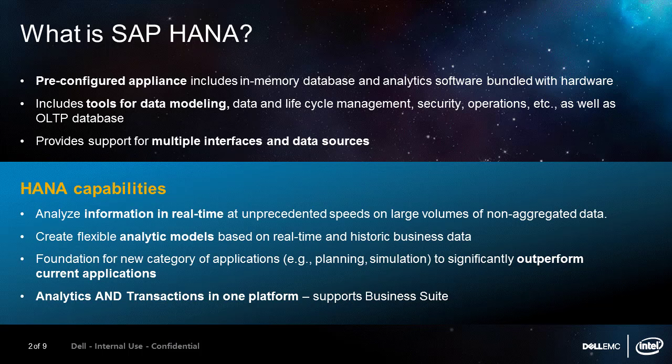SAP HANA is an in-memory database appliance. It has been introduced by SAP to accelerate their applications and accelerate analytics. One of the great advantages of HANA as a columnar row appliance is that it is particularly good at accelerating analytics and analysis of data, whether in SAP's traditional business warehouse or as a front end to a Hadoop or Vora deployment. The closer that you can get the analysis to sit with the data, the faster the analysis is going to be.